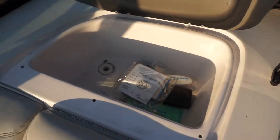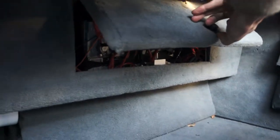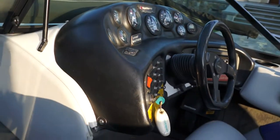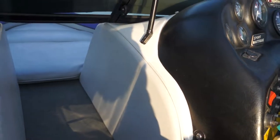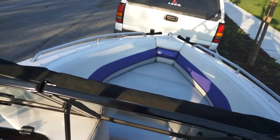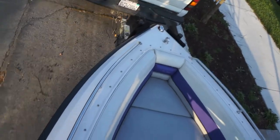Up front there's a glove box for those who care. I also installed a custom spare battery enclosure for the radio only — it's about a 70-pound battery. Needless to say, you can run the stereo for about three or four hours non-stop without the boat running and not drain the main battery. That was a pretty big deal to me.